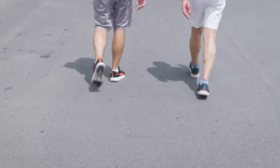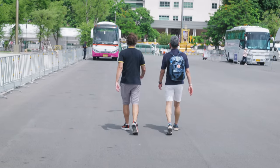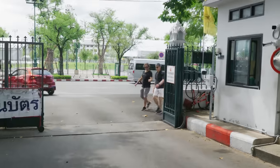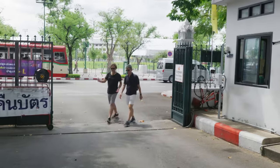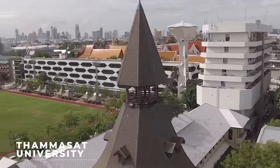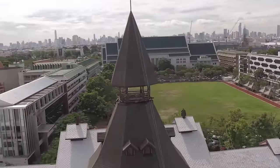We're heading to Thammasat University, right over there — you see that green building? And Tha Pratjan Pier. This is Thammasat University, which is the second oldest university in this country. The oldest is Chulalongkorn University — that's where I went. This university was founded in 1934, after the 1932 revolution that changed Thailand's governing system from absolute monarchy to constitutional monarchy.